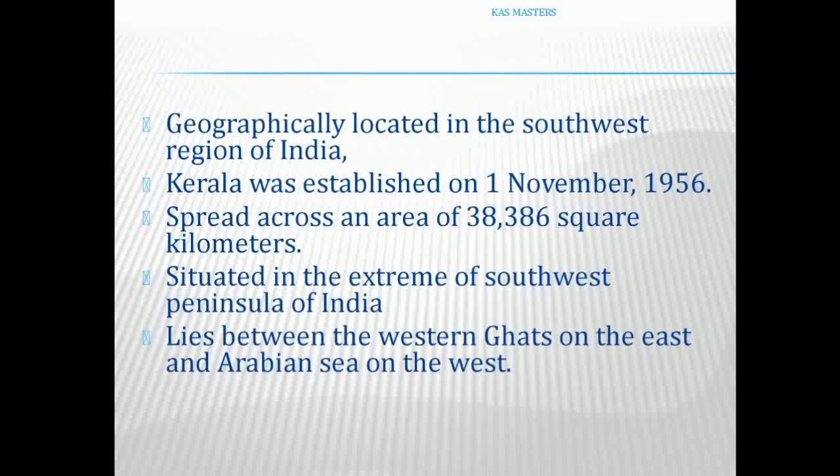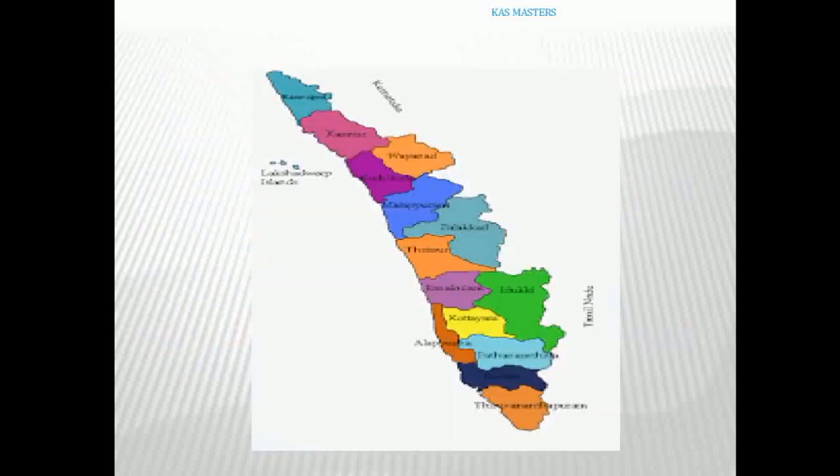Kerala has a special climate which is influenced by all its geographical factors. The map of Kerala has a total of 14 districts, and Kerala is a cultural capital.